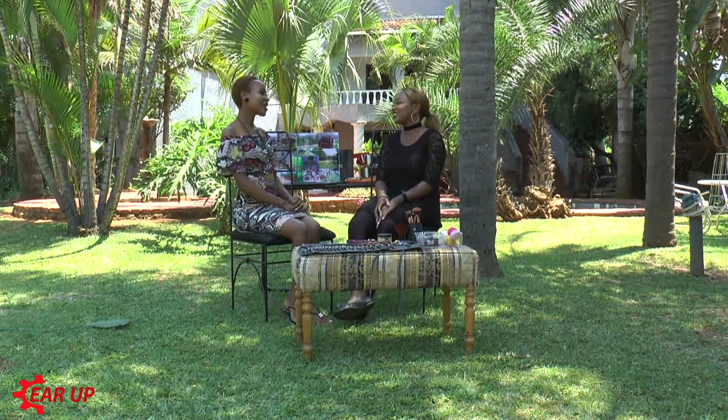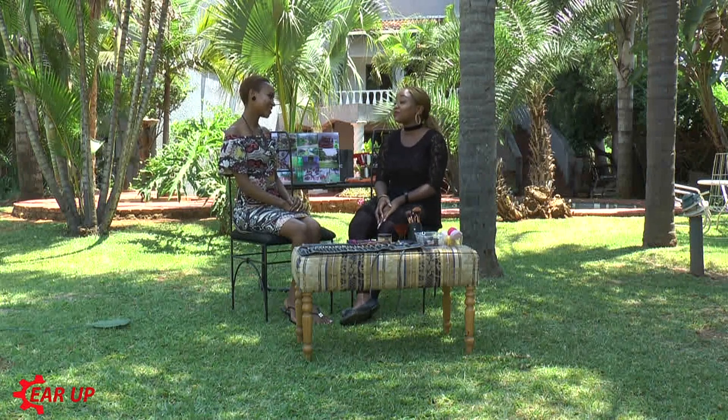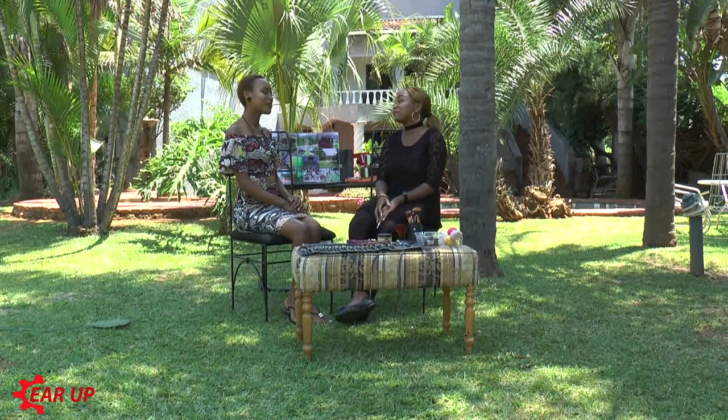Hello Kim and welcome to the show. Hi Valerie, how are you? I'm fine, thank you. I am so excited to have you here today. I am so excited as well. And we have a lot to talk about.